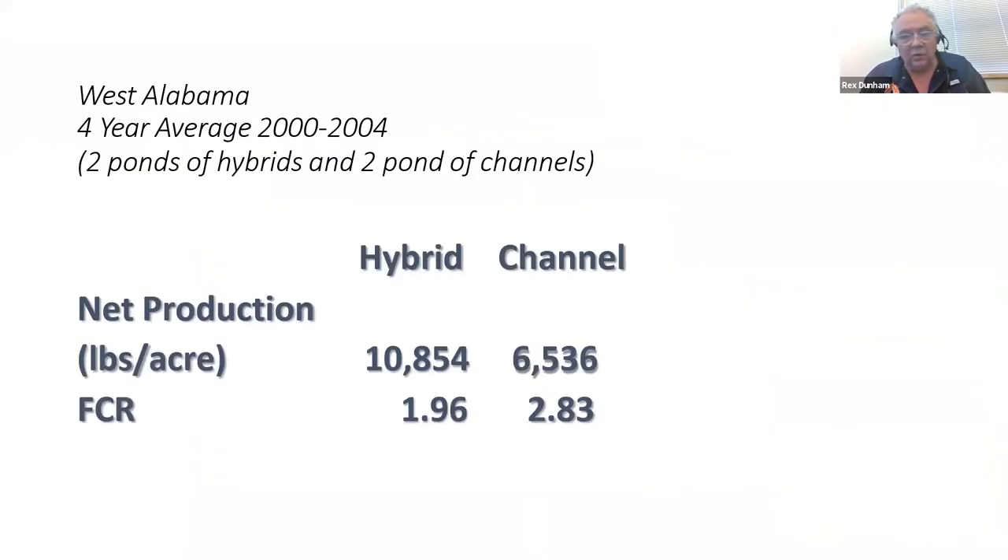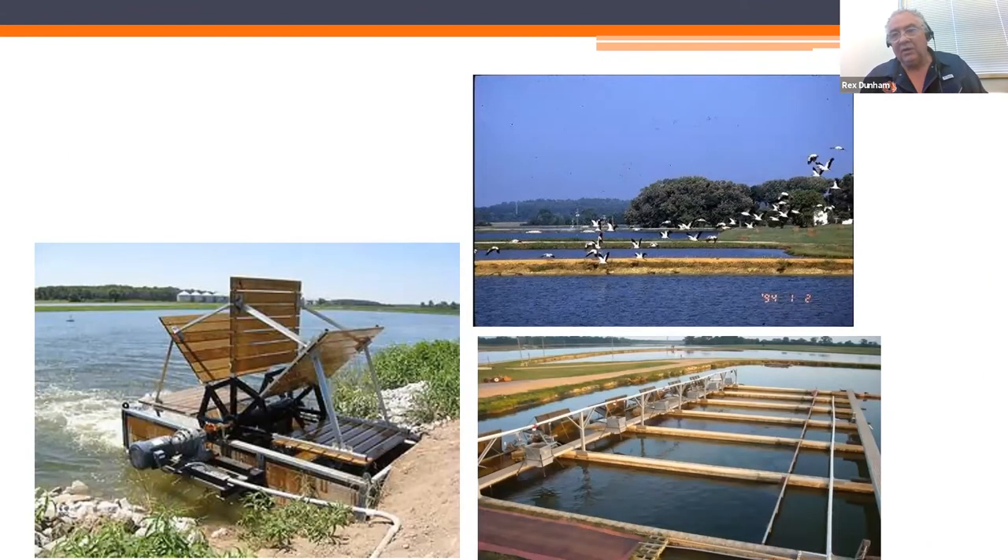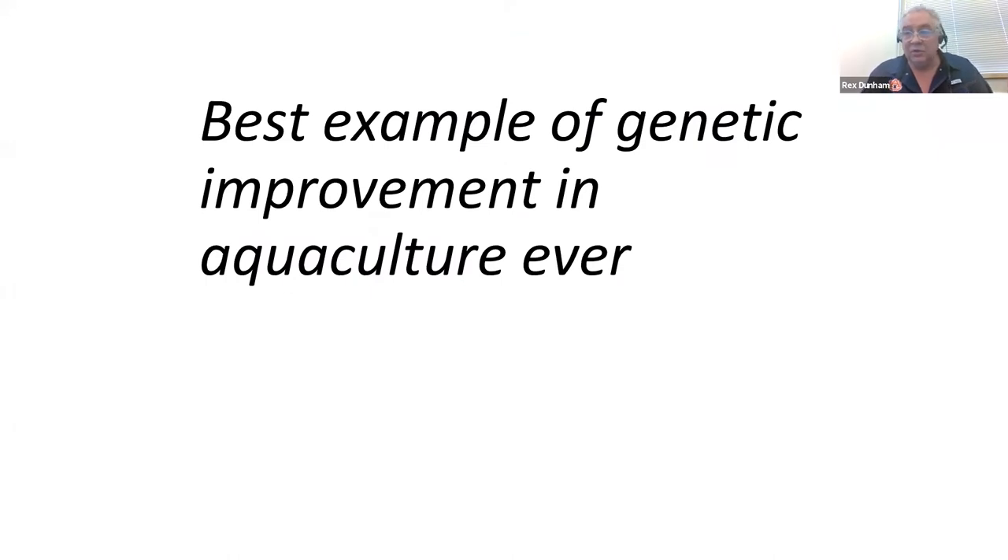About 20 years ago, field trials in Alabama showed that under farm conditions, these hybrids produced twice as much as channel catfish and had much better feed conversion efficiency. Nowadays, with more intensive catfish production, increased horsepower for aeration, in-pond raceways, and split ponds, the hybrid is an essential component for these systems to work, as they have much better survival under these conditions compared to the parent species. When we consider this whole suite of improved traits, the US hybrid catfish is probably the best example of genetic improvement in aquaculture that there has ever been.